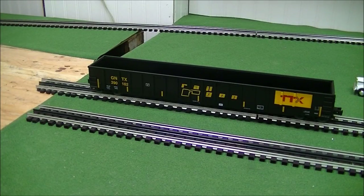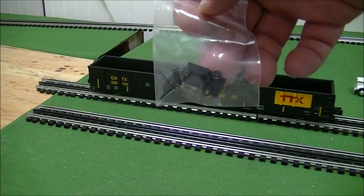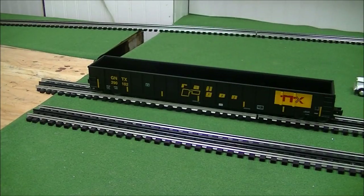In the package you do get the KD coupler in the bag, in case you want to go that route. I've seen clubs run the KD couplers — I mean they look good, but they're just not for me. I'd rather stick with what comes with it.